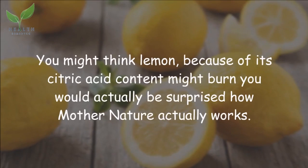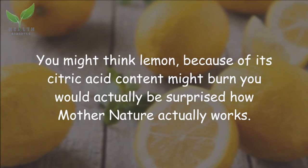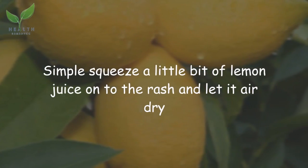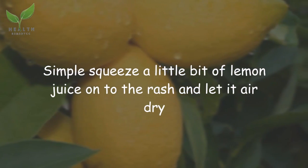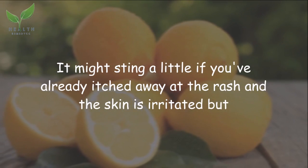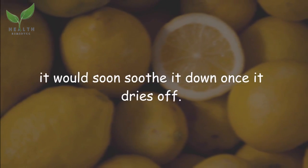Lemon — you might think that because of its citric acid content it might burn you, but you would actually be surprised how mother nature works. Simply squeeze a little bit of lemon juice onto the rash and let it air dry. It might sting a little if you've already scratched the rash and the skin is irritated, but it will soon soothe down once it dries off.